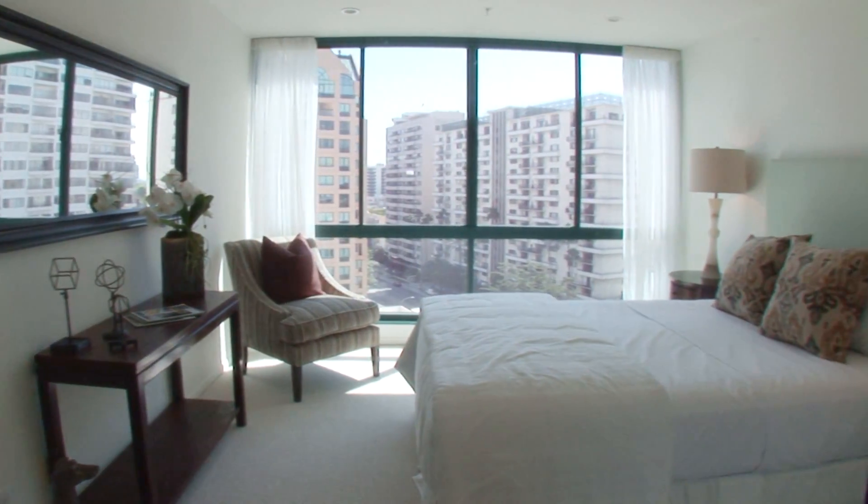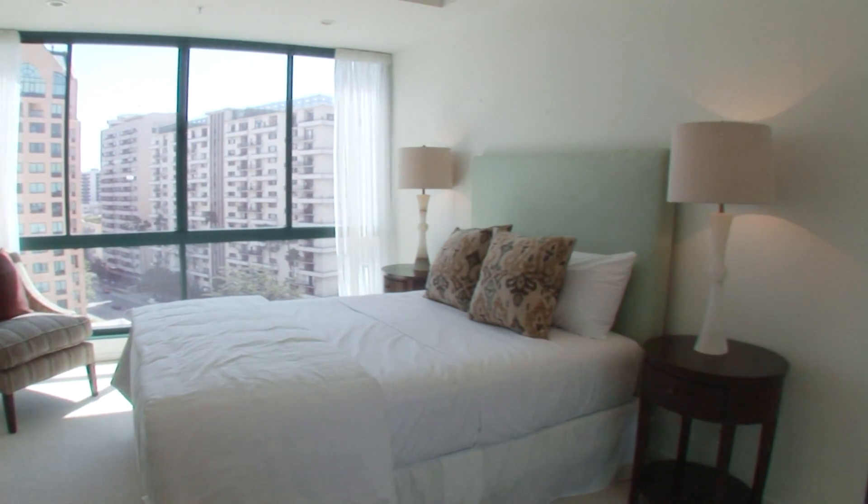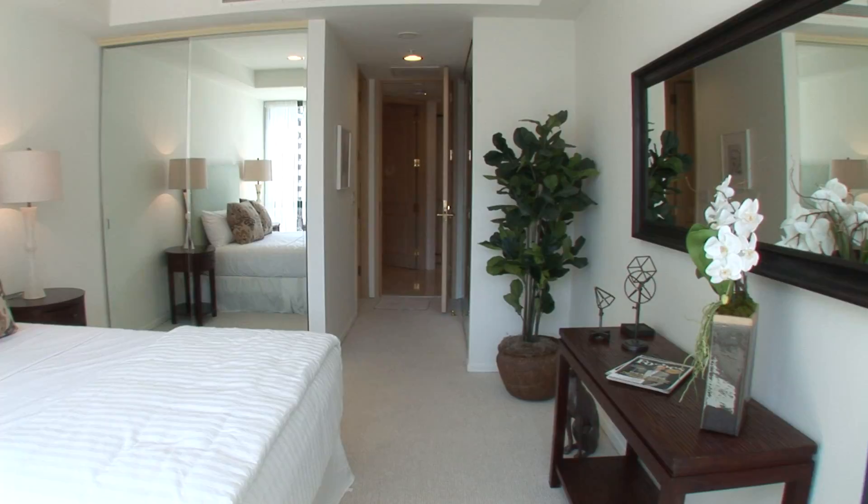This is the guest bedroom, and you can see it's incredibly spacious. These floor-to-ceiling glass views of the buildings and the city of Los Angeles — something very, very special.